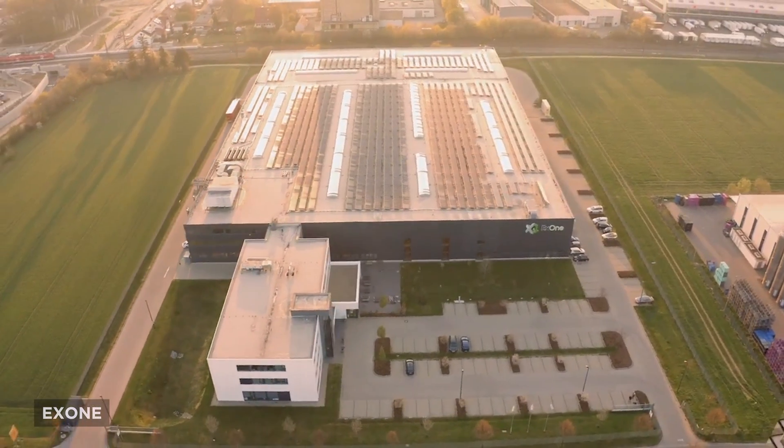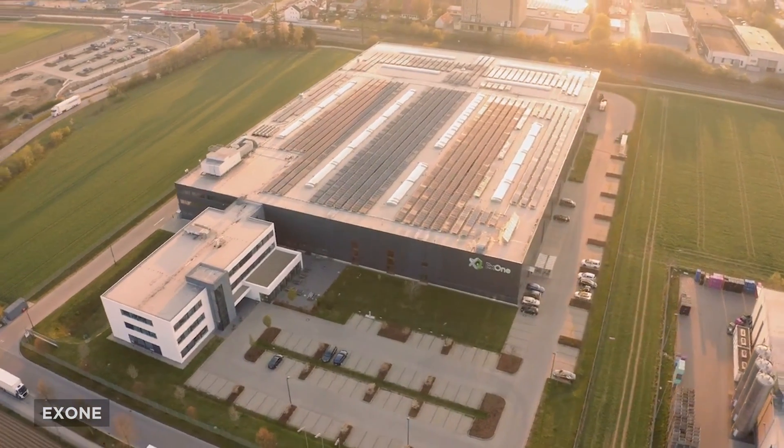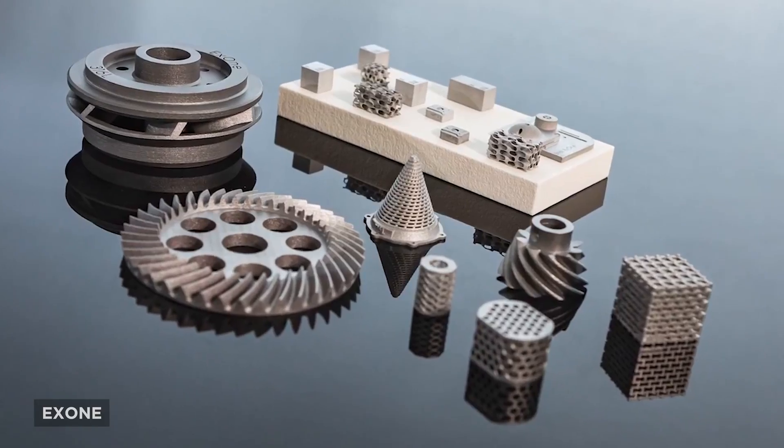If you haven't heard of X1, that's probably because they don't blow their budget on marketing. They've done a load of work over the last couple of decades in binder jetting, focusing on industrial sand casting and other metal printing technologies.